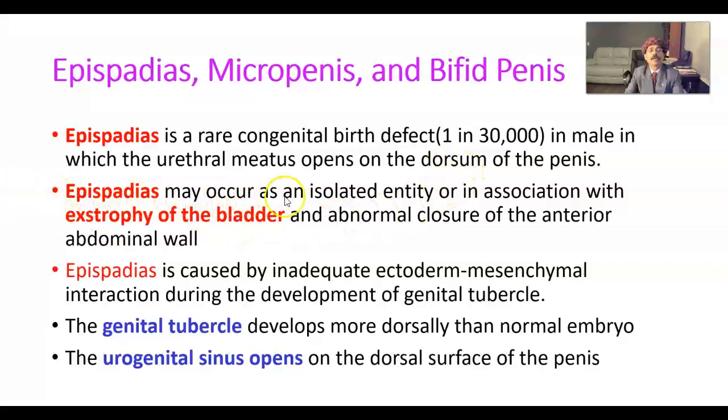Epispadias may occur as an isolated entity or in association with exstrophy of the bladder, in which the bladder wall is exposed and the anterior abdominal wall is not developed. Epispadias is caused by inadequate ectoderm-mesenchymal interaction during the development of the genital tubercle.